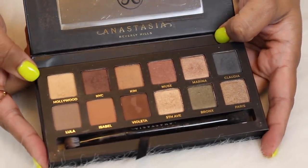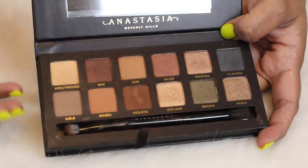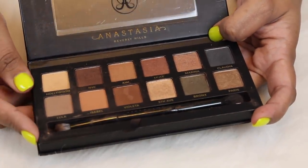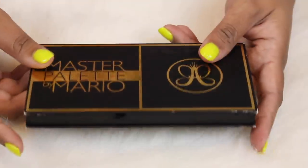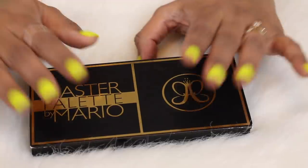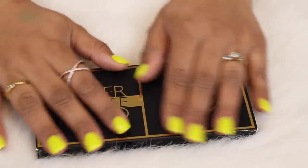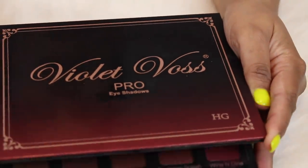Here is the Anastasia Makeup by Mario collab palette — again a palette I'm so glad I have because so many people wish Anastasia would bring this back. I bought it when it originally launched because I love Makeup by Mario so much. I wish I got more use out of this. I've been really wanting the Biba palette by Natasha Denona but I feel like this might be a good dupe for that, with neutral shades I can play with.